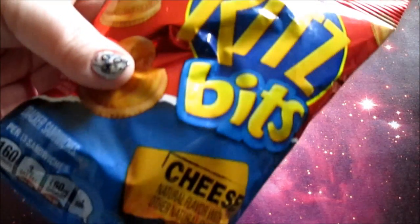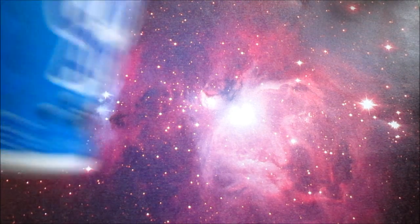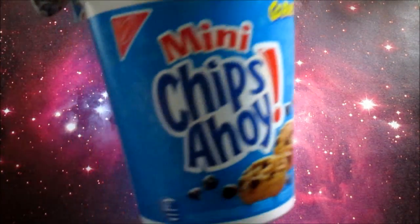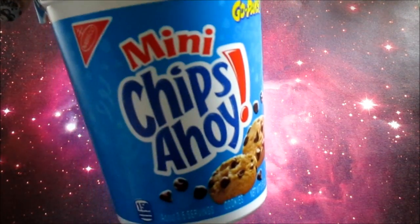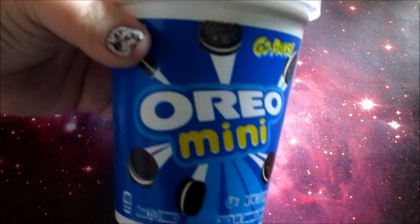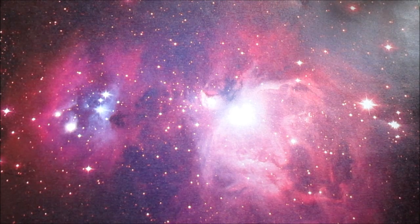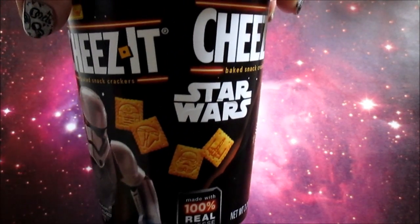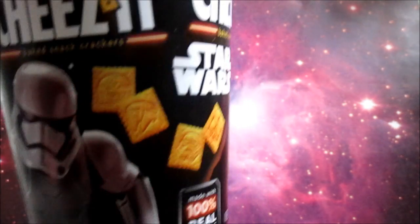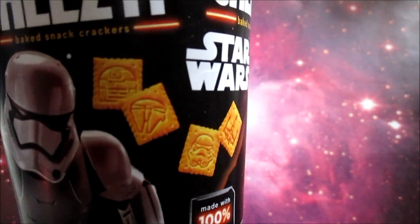Some of these Ritz Bitz cheese, some mini chips. We're going to be babysitting Aiden today and he loves these little mini cookies, and we got Oreos — just thought it would be a little snack for him and Connor to share. And the Star Wars Cheez-Its — oh my goodness, can you see this? How awesome is that? It's pretty awesome.